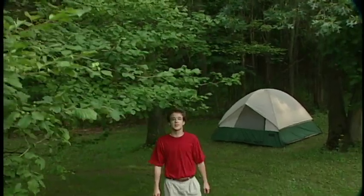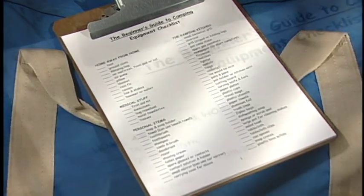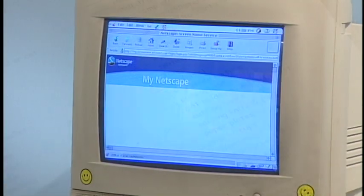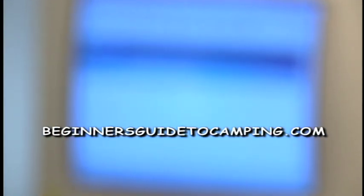Okay, so you've decided to go camping. Good. You've decided where to go camping. Very good. Now, to the all-important question: what to bring camping? I keep a checklist handy that I always look over before I start packing for a camping trip. You can download my list for free at the Beginner's Guide to Camping website.